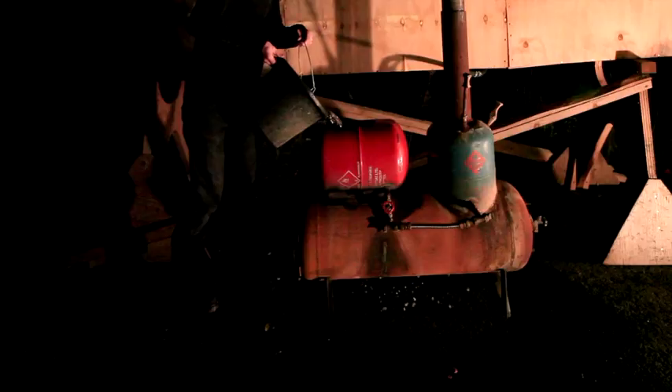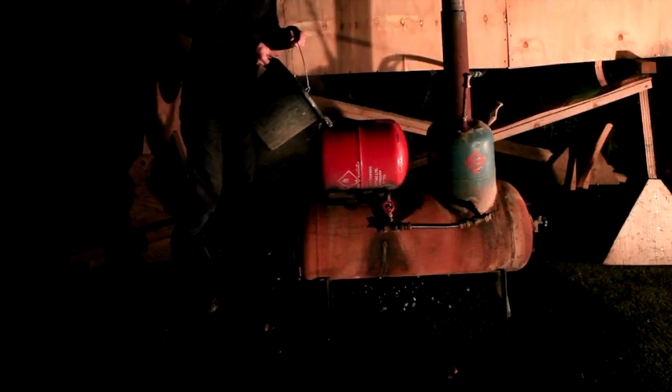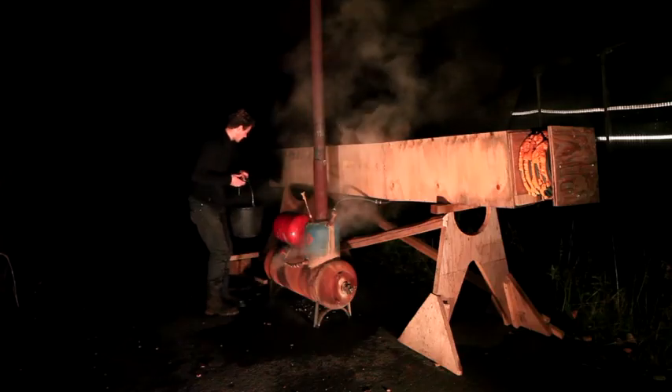In this project, we are reviving the ancient technique of steam bending, combining it with the most modern technology to give it a new life.